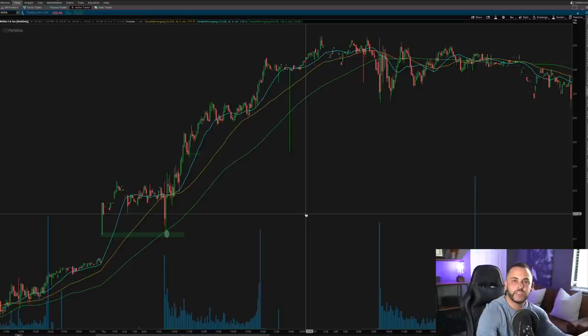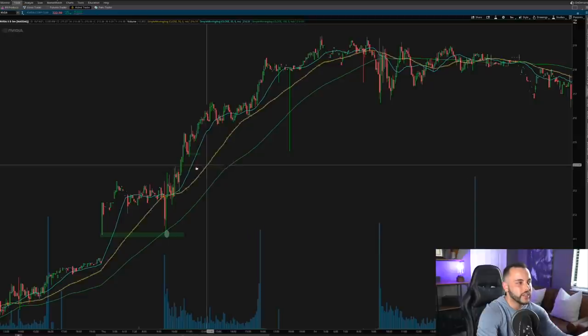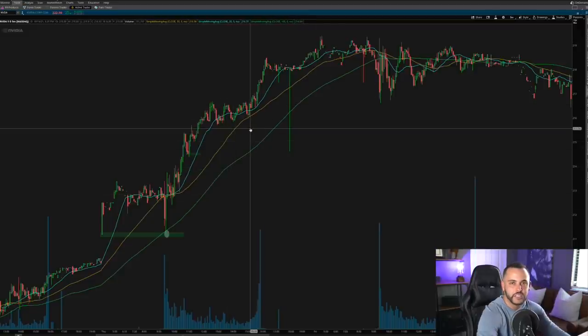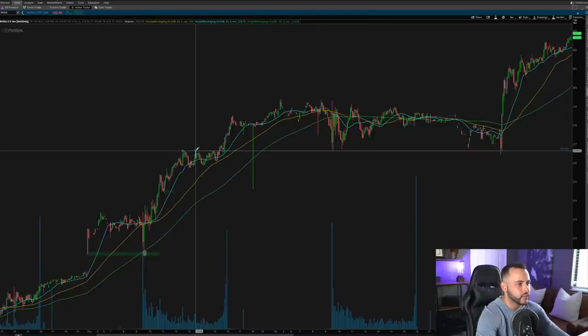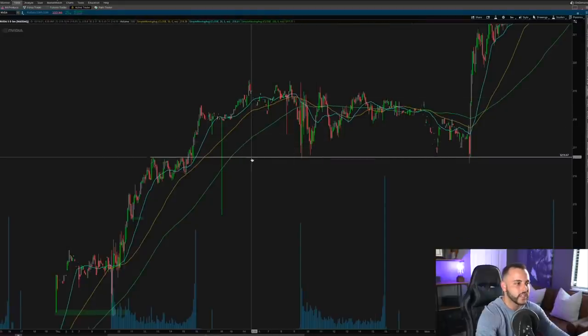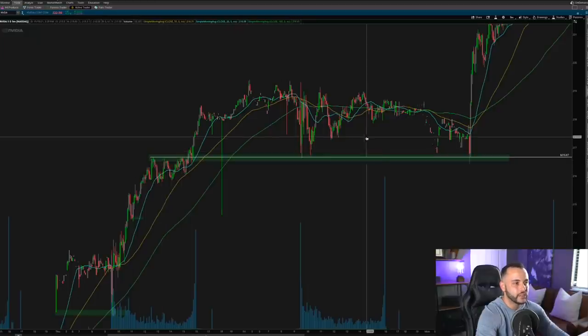Thursday was a great day — nothing to signal getting out. Friday was a flat day that held important levels. Looking at Thursday to Friday, you can see Nvidia held the previous day's highs on Friday — a very nice hold. It moved back, saw it hold, and there was no reason to get out. Why would you exit if it's continuing to hold previous day highs? Those highs held beautifully, and Nvidia moved into the following week.